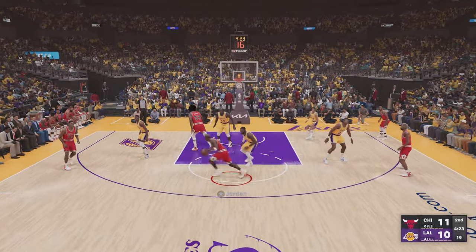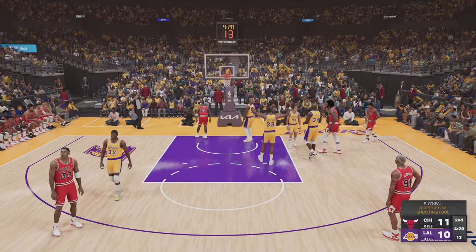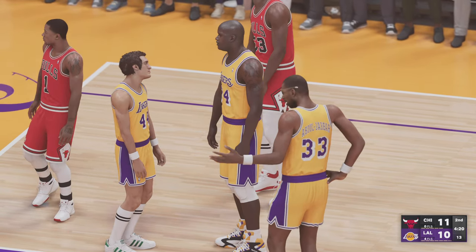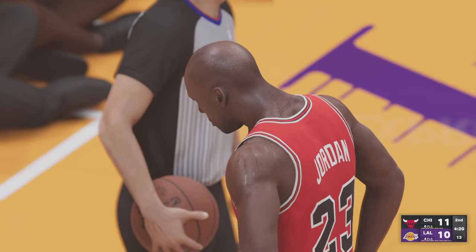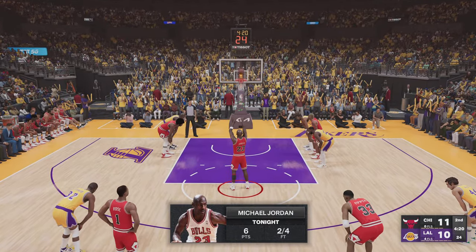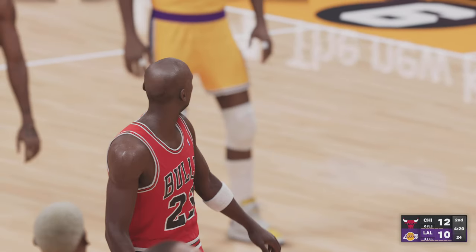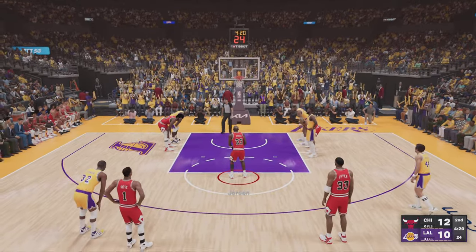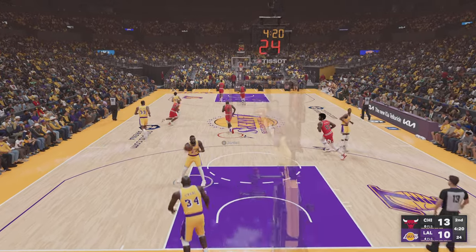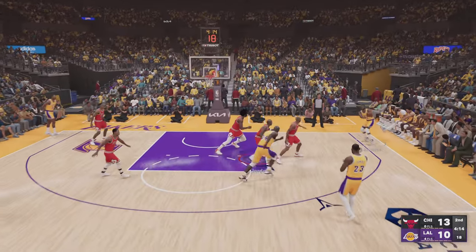Jordan down low, here's LeBron — two free throws coming up. Even from over here you can see that foul pretty clearly. For Chicago, they have made five of eight of their free throw attempts. The first one drops.